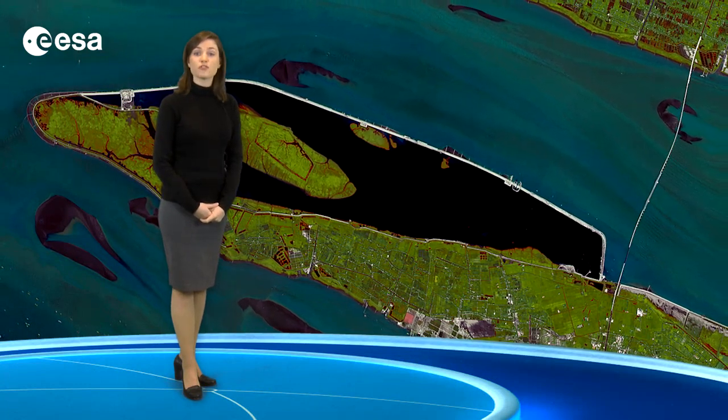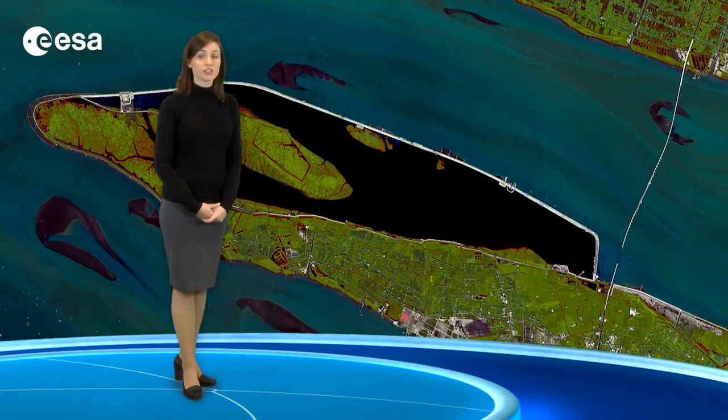This image was acquired on the 25th of June 2009 by the French Space Agency's SPOT-5 satellite.